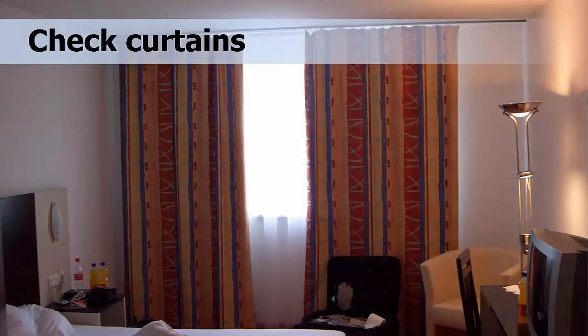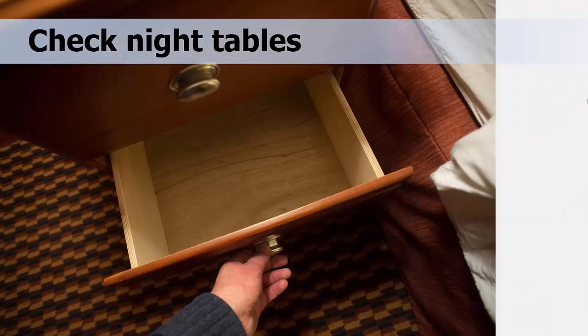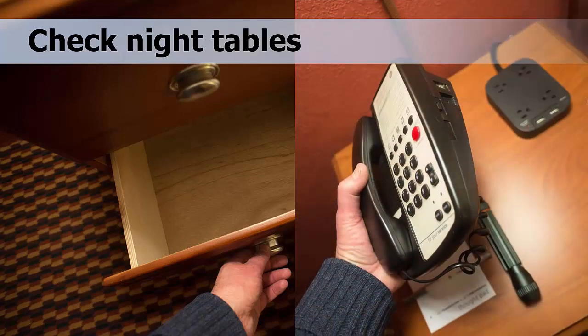Next, check any curtains, looking carefully along the hems, seams, and folds. Finally, check any furniture near the bed, including dressers, drawers, as well as nightstands, and around the telephone, because these are also often hiding spots for bed bugs. The next morning, double check for blood spots on the sheets, in case bed bugs discovered you in the night.